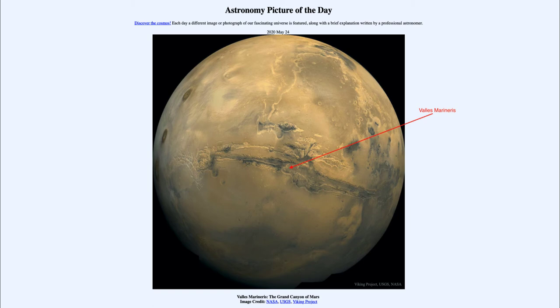Valles Marineris can also be associated with volcanic activity. If we look off to the left, we can actually see several volcanoes — three large volcanoes on Mars in a chain.